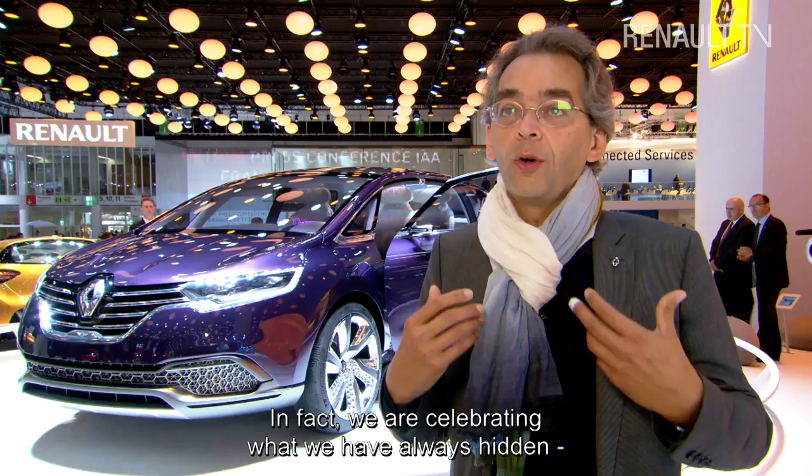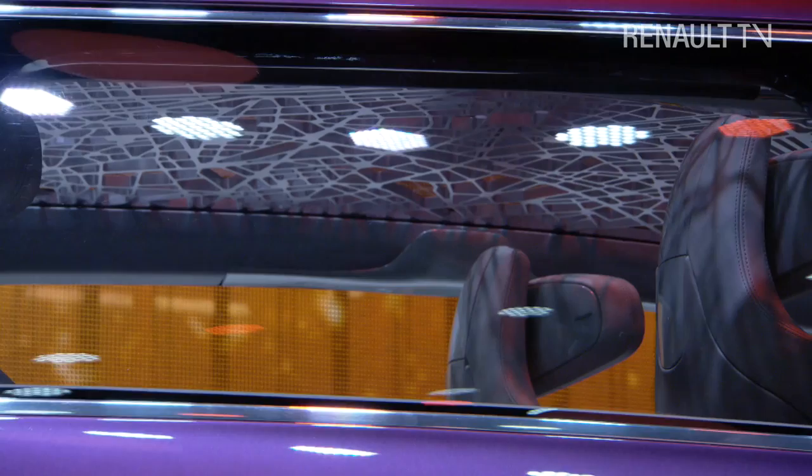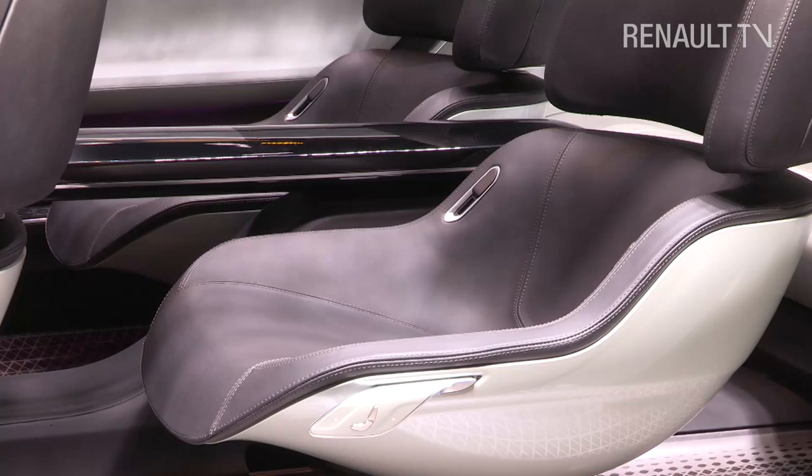We are sublimating what we have kept hidden for a long time – the structural side, what was behind, what we show today, what is noble. We kept in mind our design keywords: simple, warm and sensual. We wanted the ambience of this interior to be very modern with a great panoramic view. When you enter, you see a very simple modern floating dashboard.